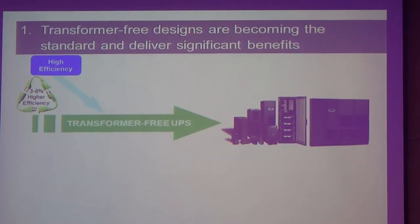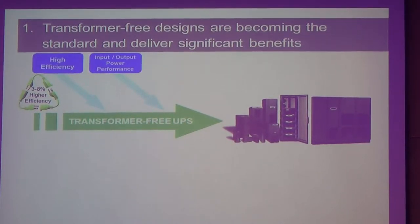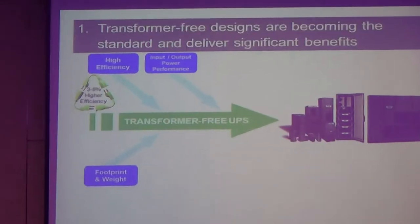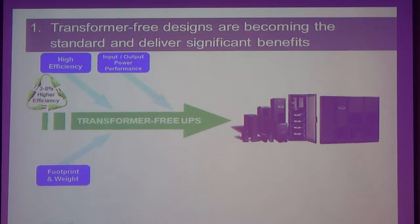Without compromising reliability — input and output power performance, footprints and weight. As you know, if you've got a data center, what you want most is to have a space where you can rent out to your customer to generate revenue. What you do not want is to spend the space on facilities. You occupy so much space for your facilities — those are the cost things. So you want to have as much space as you can to generate revenue. The space of your equipment is really important.